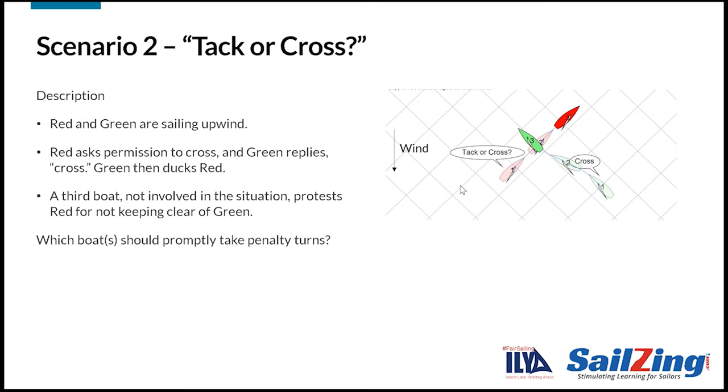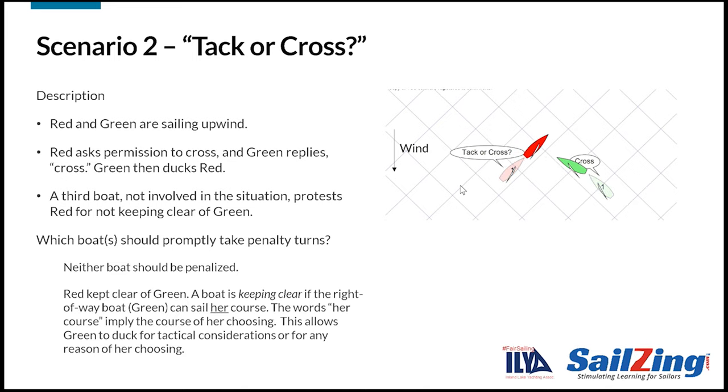Let's watch the next scenario. Red asks permission to cross and green replies by hailing 'cross.' Green ducks red. Another boat, not involved in the situation, sees green duck and protests red for not keeping clear. Which boat should promptly take penalty turns? The answer is neither. Remember the definition of keep clear — a boat is keeping clear if the right-of-way boat, in this case green, can sail her course. The words 'her course' imply the course of her choosing. So red did keep clear of green by allowing green to sail the course of her choosing. There are many times when a starboard boat may want to allow a port boat to cross.